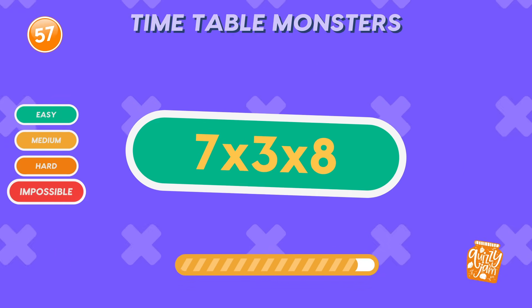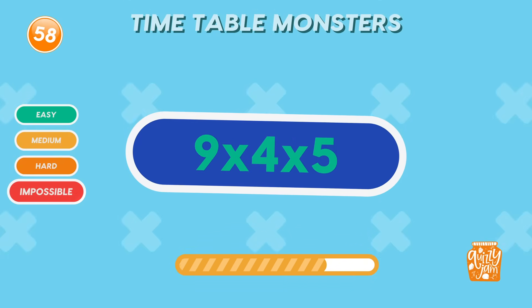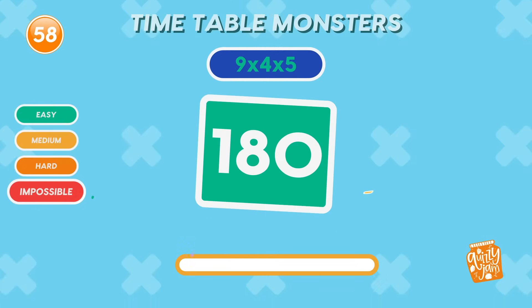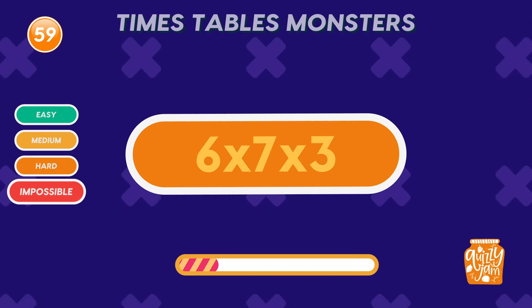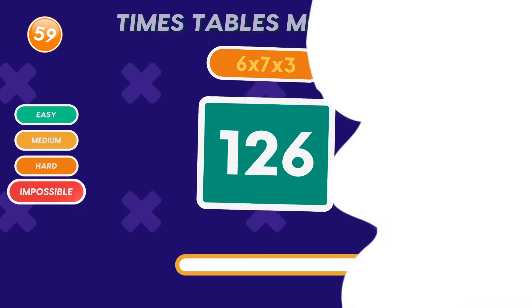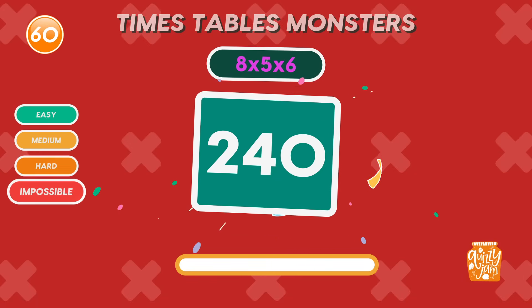What is 7 times 3 times 8? 168. You're unstoppable. What is 9 times 4 times 5? 180. Wow. Amazing work. What is 6 times 7 times 3? 126. You've got this. What is 8 times 5 times 6? 240. Math genius. Woohoo!